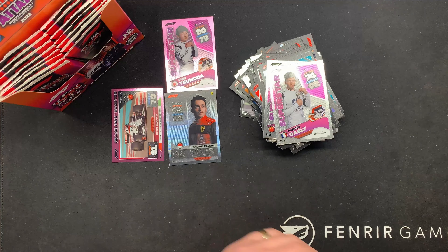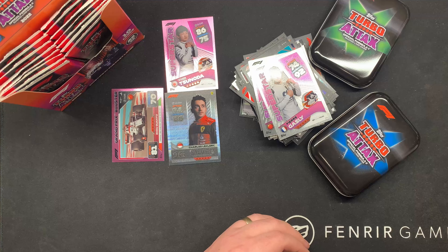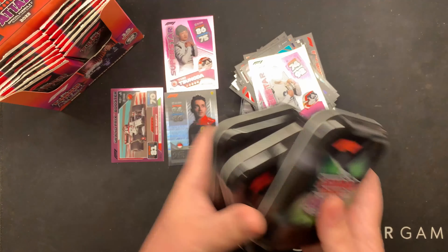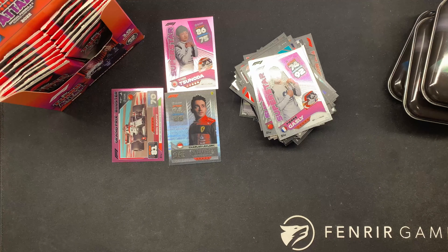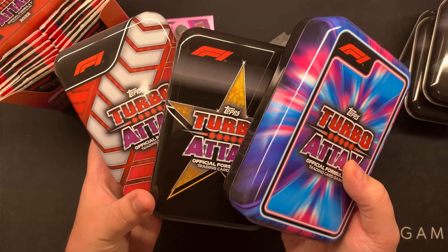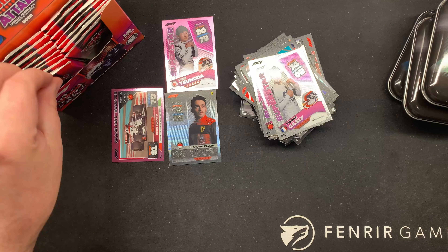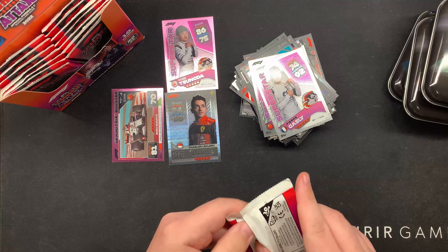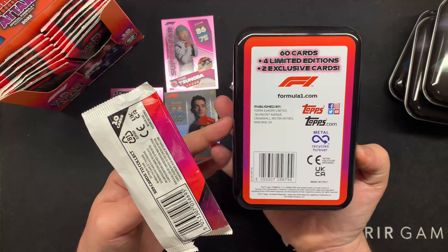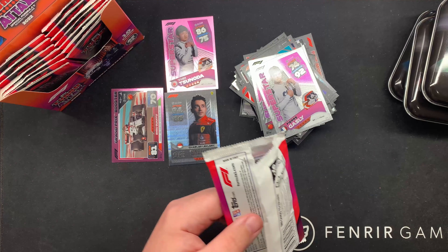I have already opened some tins. The mini tins - I think they have exclusives in those. I've got three of those there. And then you have bigger tins, mega tins. They've got big old bulk packs in there. And I think you get four limited cards, two exclusive - that's in the tins.